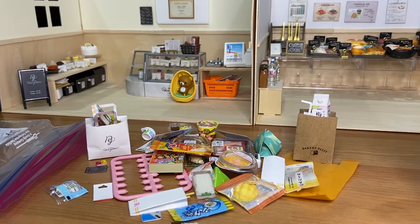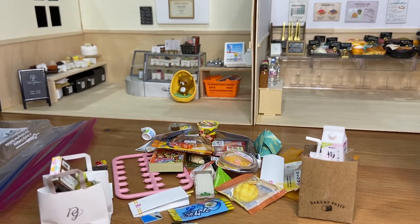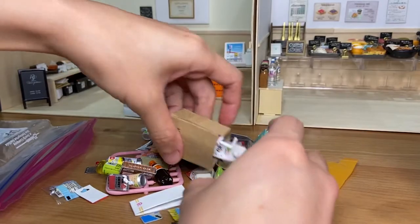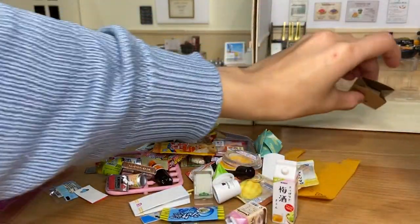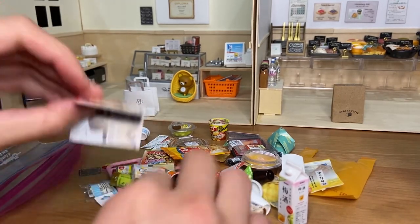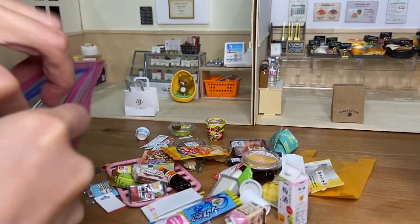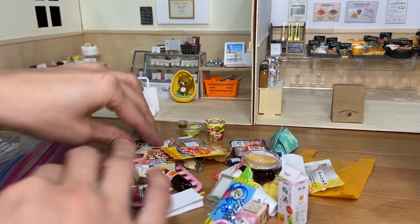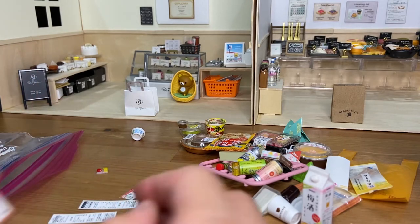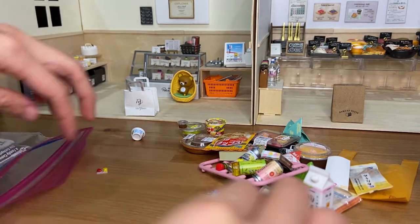Hello everyone, I'm back. I just went to the cake shop and also the bakery shop to buy all the convenience store related toys so that I can rank them from the least to my favorite. Let me just take all these toys out from the baggie. I'm not going to rank the magazine or the receipts or the paper items — I'm mainly ranking the toys, so I'll put all the magazines, receipts, coupons, and paper cutouts back in the bag.